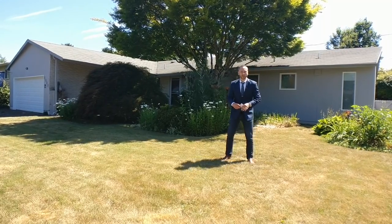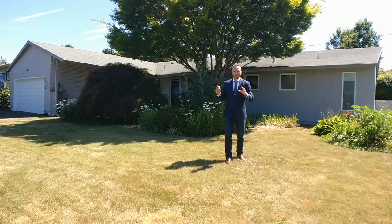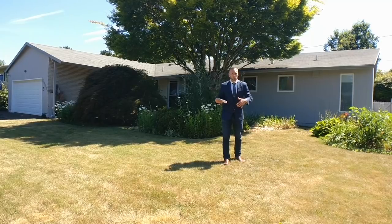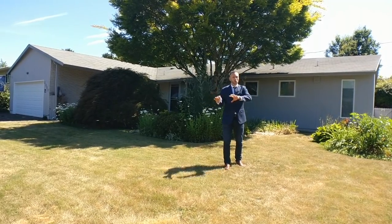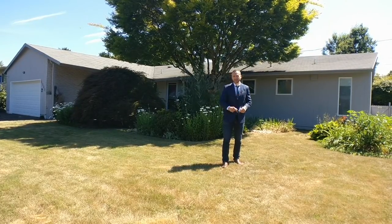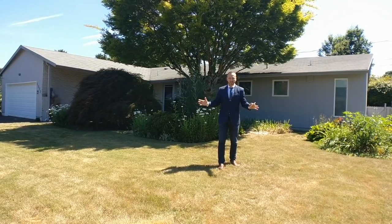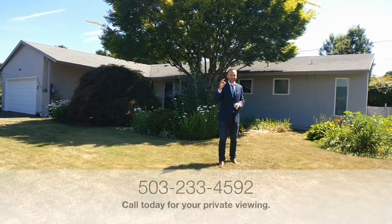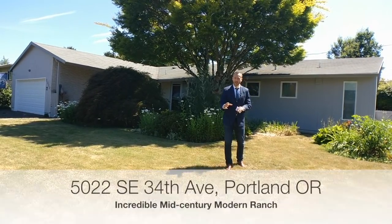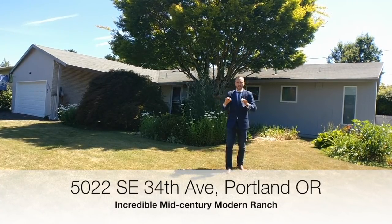Hi everyone, Alex Roy here, your trusted realtor in Eastside Portland coming to you again with another weekly walkthrough. What is a weekly walkthrough you say? Well, as a buyer's agent that helps buyers look at homes and buy homes all across Eastside Portland, I'm showing people homes all the time. Every week I take a tour through an active listing here in Eastside Portland, and today is an excellent example of that. I've got a beautiful mid-century modern ranch just north of Reed College in the Reedwood neighborhood right behind me that we're going to take you through.